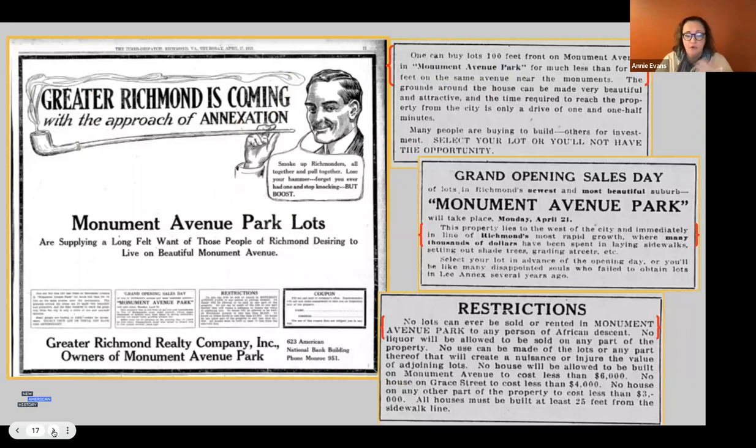Here are some of the ads used to market Monument Avenue Park, a side street adjacent to Monument Avenue. The ad talks about being just a hundred feet away from Monument Avenue, describes very beautiful and attractive houses, the most rapidly growing area in the west of the city, with thousands of dollars spent on sidewalks, shade trees, and graded streets. A lot of money went to landscaping to make it look beautiful.